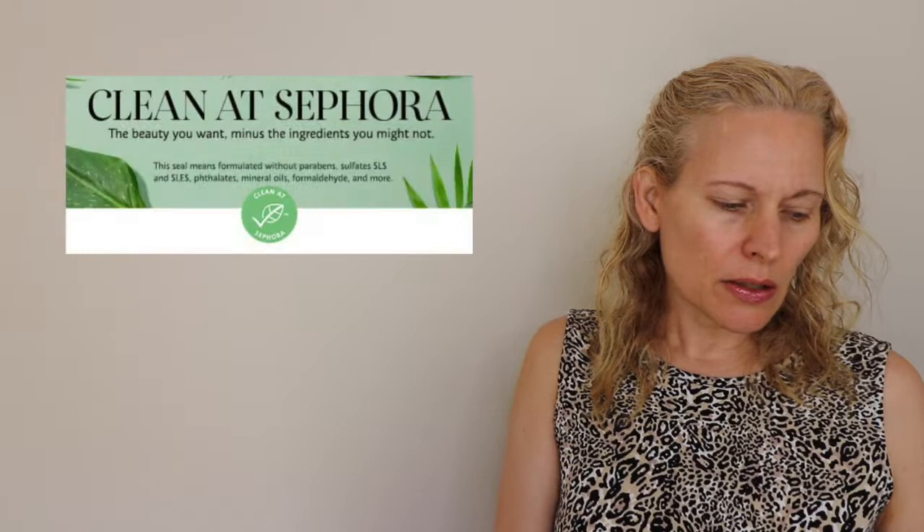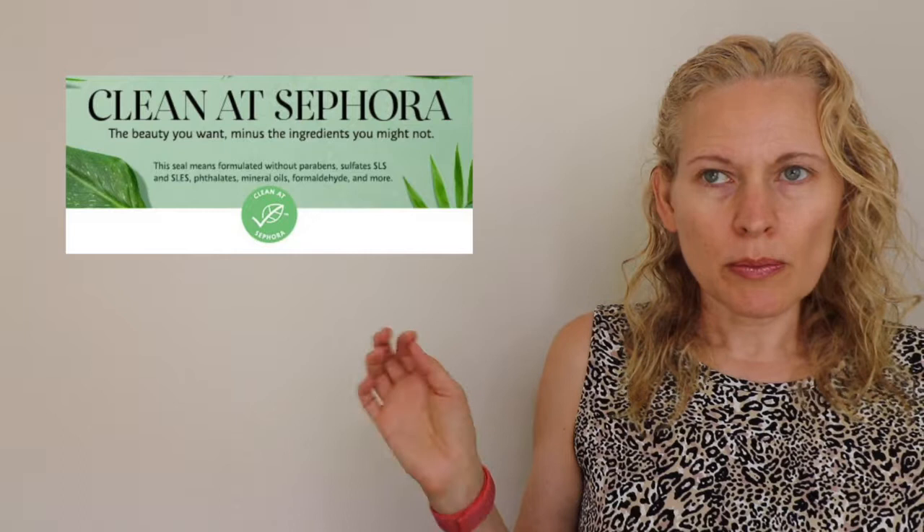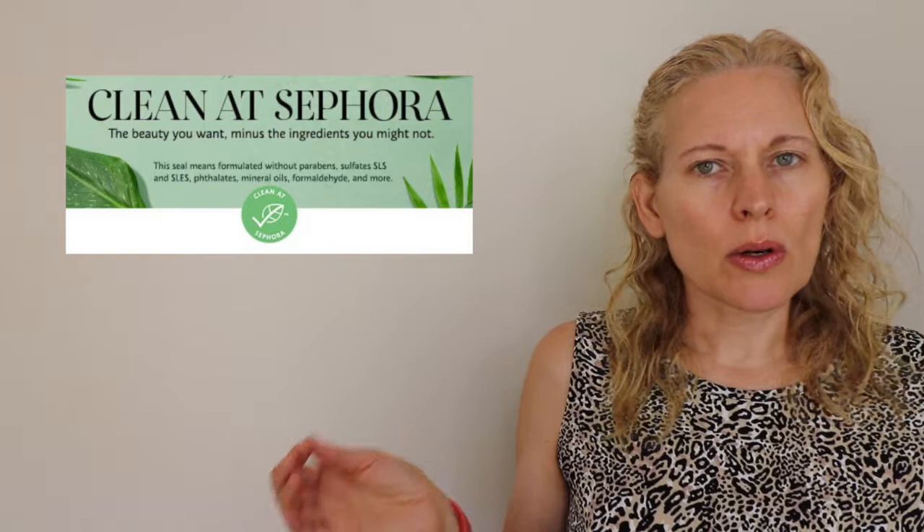The first thing I want to say about this product line is that it is a Clean at Sephora sealed brand, which is very exciting. I'm not a clean channel, but I'm excited when I find clean beauty products or a line that also works well and smells good. The Clean Seal at Sephora means it's formulated without a list of over 50 ingredients, including sulfates, SLS, SLES, parabens, phthalates, and more.